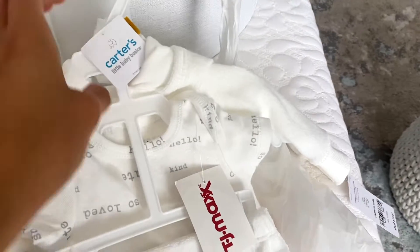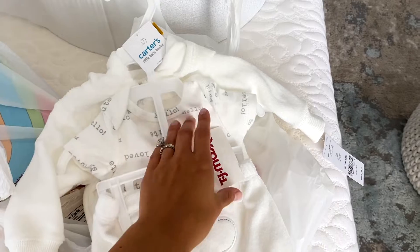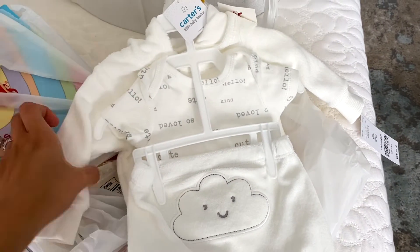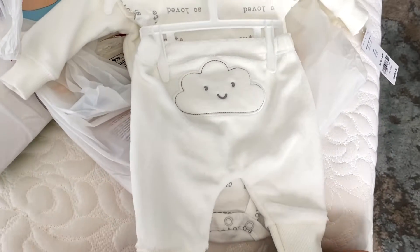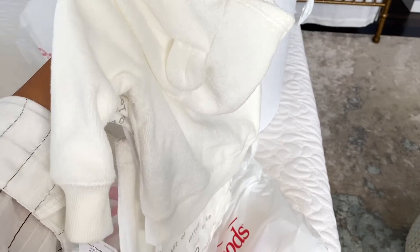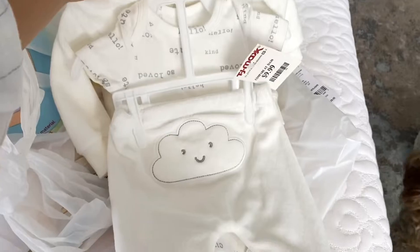I also picked up — how cute is this little set? This was from TJ Maxx slash Home Goods, which is the worst combo because I could be in there for hours and hours. Look how stinking cute this little sweatsuit is with the ears! I had to get that — it was so cute and it was only ten bucks.